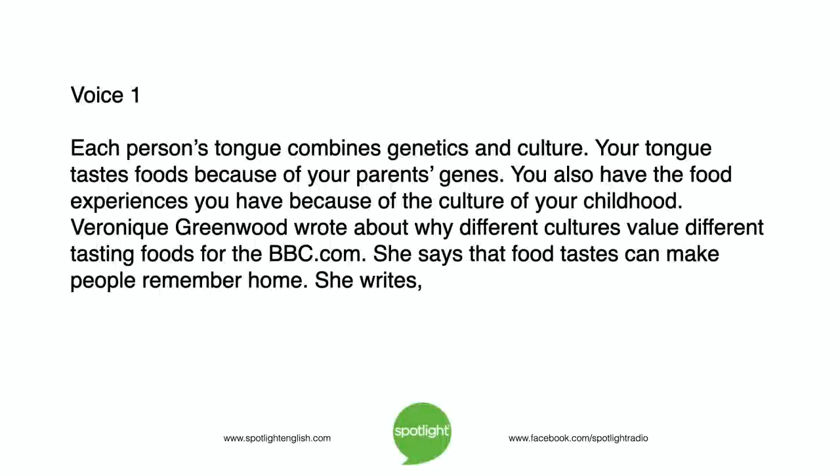Each person's tongue combines genetics and culture. Your tongue tastes foods because of your parents' genes. You also have the food experiences you have because of the culture of your childhood. Veronique Greenwood wrote about why different cultures value different tasting foods for BBC.com. She says that food tastes can make people remember home.